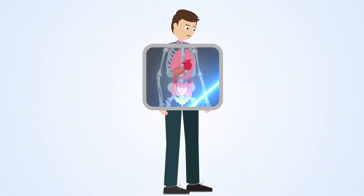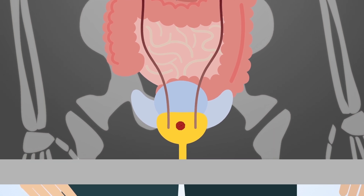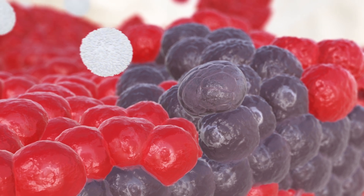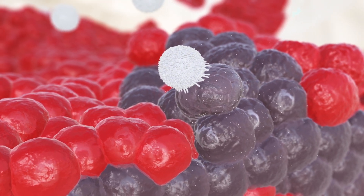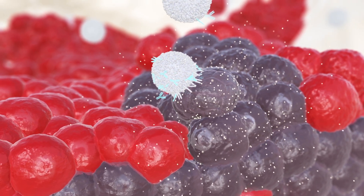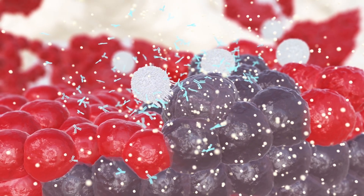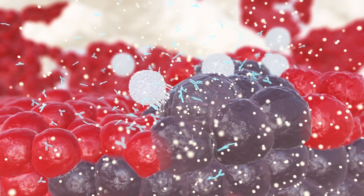When the body fights disease, the levels of proteins in the body change. For instance, when a tumour is growing, proteins associated with tumour angiogenesis are released, as are proteins related to the body's inflammatory and immune responses. As the tumour grows, the levels of these cancer-related proteins increase.